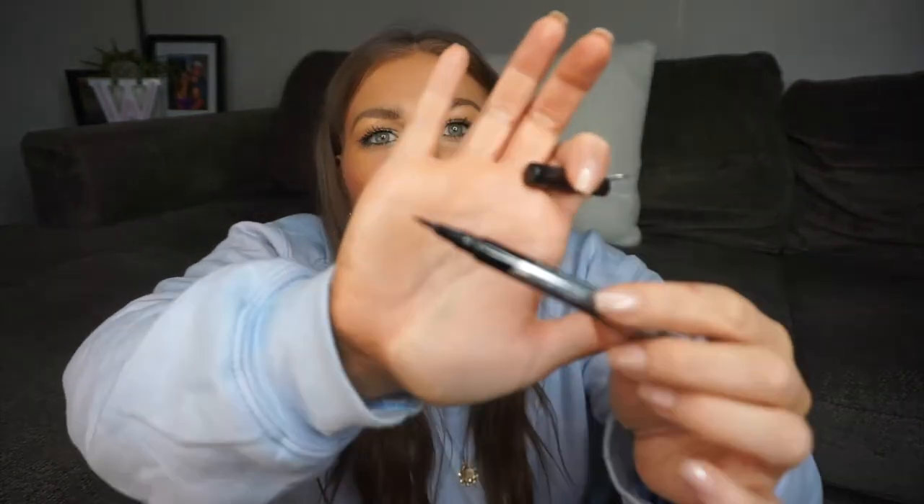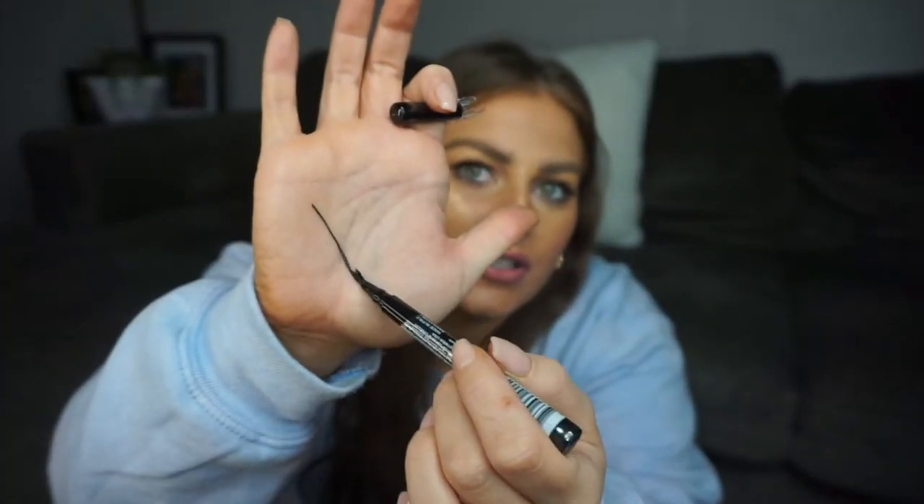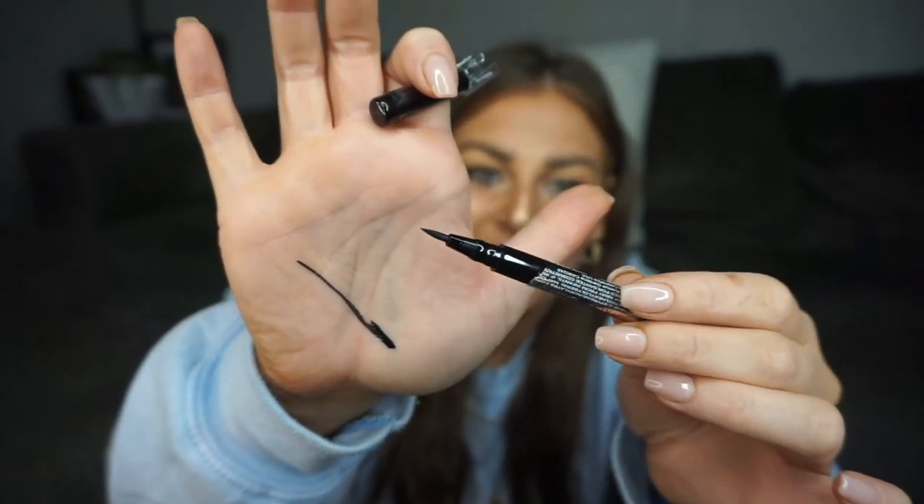I also got a liquid eyeliner — it's in black, a fine tip marker which I love. For the swatch: she's pretty black and dries pretty fast, so I'm already pretty impressed with her. Hopefully she stays on for long periods of time.